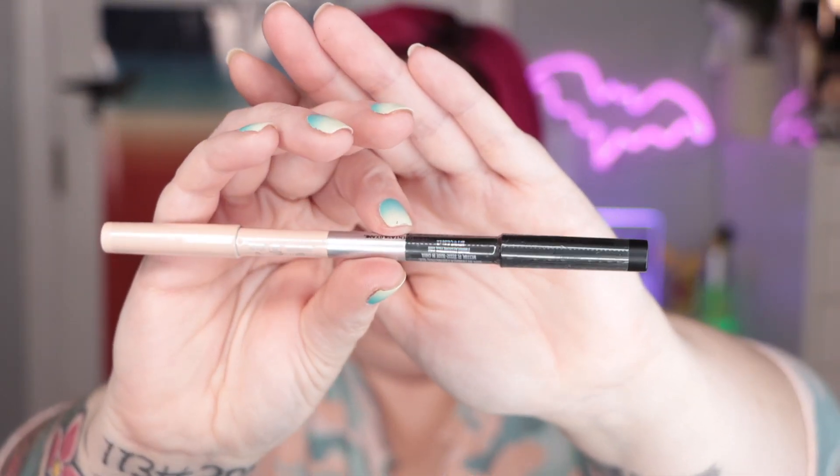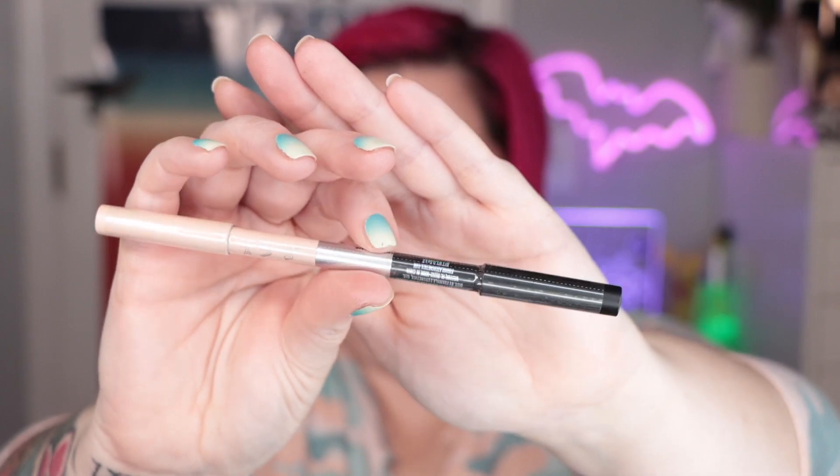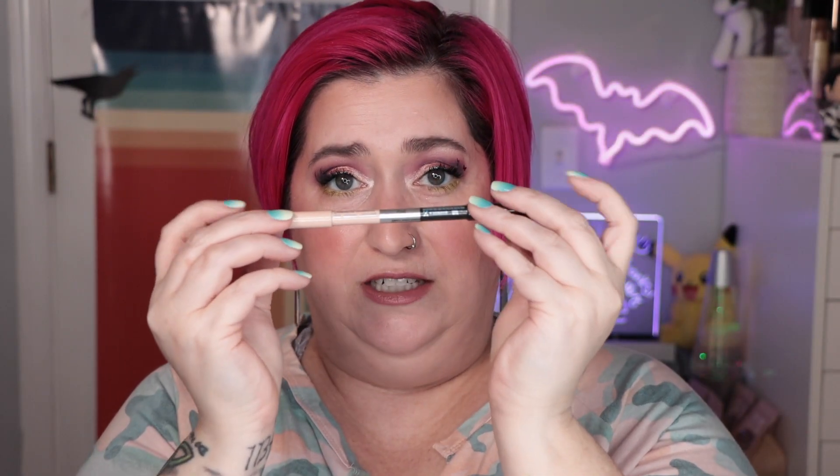This month I've got from Formula Z — this brand is new to me — a dual-ended pencil. This is like a genius concoction because you've got the tight line and the lower waterline in one. Most of the time I don't do my lower waterline with anything brightening because it's just an extra step, an extra pencil, and I'm lazy. But if it's all in one pencil, maybe I'll actually do it.